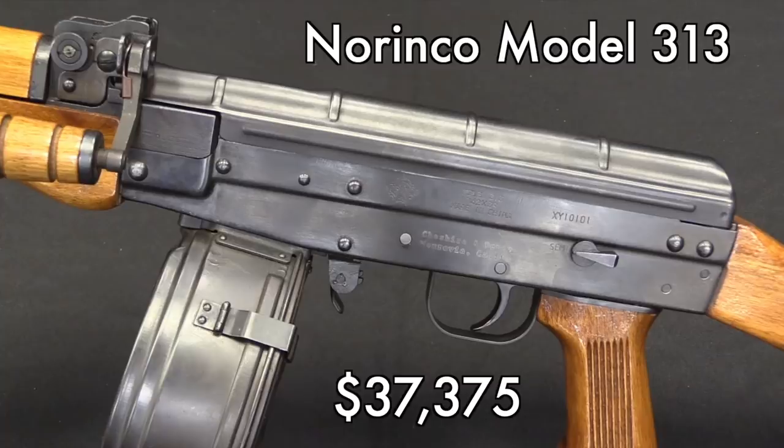We'll start with the one that just kind of went bonkers, and that is the Norinco 313. This is the semi-auto light machine gun version of the Chinese Type 81. This thing went for a mind-boggling $37,000, which I think is largely due to the fact that there are basically none of these in the US. There's just a handful of semi-auto ones that came in before the ban in the late 80s, and as far as I know, like none of the machine guns.